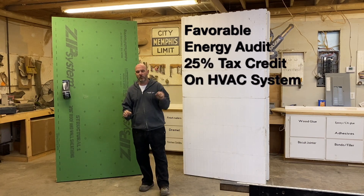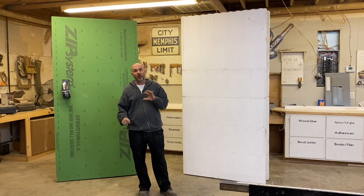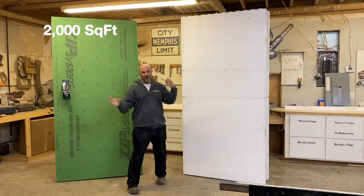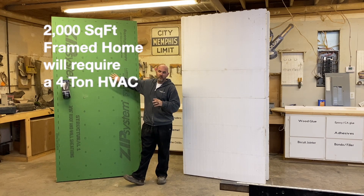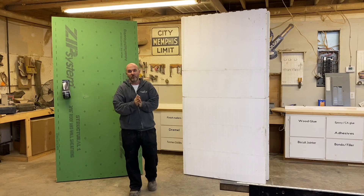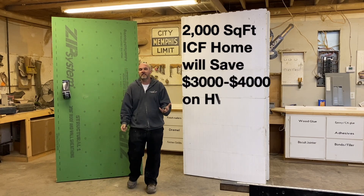It was 35% last year and I would expect that to go back up given current green initiatives. But taking out all the little gifts from the government, on a 2,000 square foot house you're going to have a four-ton HVAC unit on a framed house. You're going to get down to a two-and-a-half-ton unit on an ICF house because it doesn't require the same amount of heating and cooling. That's going to save you $3,000 to $4,000 just by the nature of it being ICF.